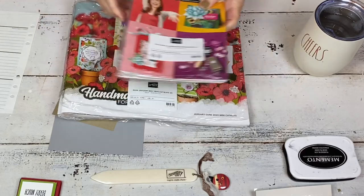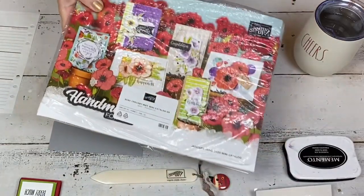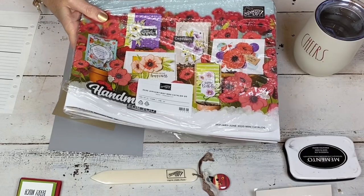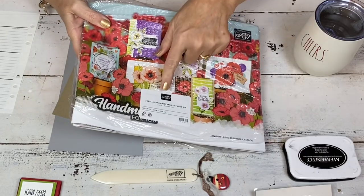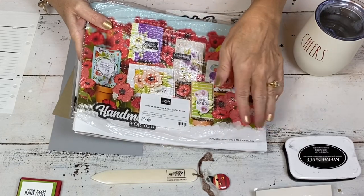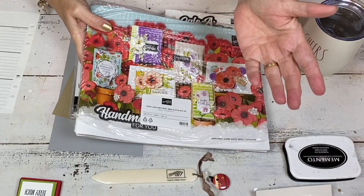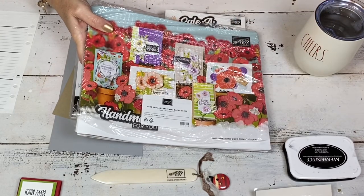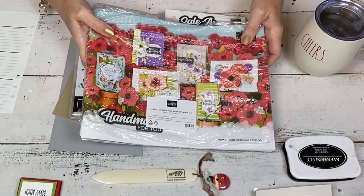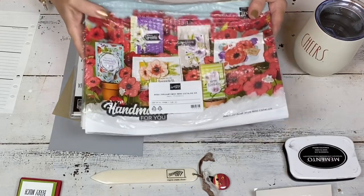I wanted to let you know that I have gotten all of my catalogs — there are two. The January to May 2020 catalog — it says January to May on here and January to June on here — so it expires at the very beginning of June. I've been calling it the mini, let's call it the 2020 mini, because the next catalog will be the annual and then there'll be the holiday.